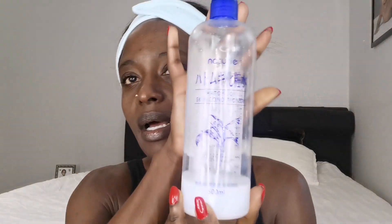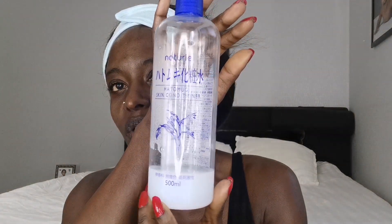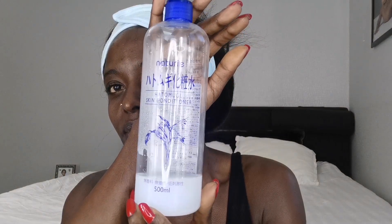So as you can see, there's nothing on my skin. The first product is a skin conditioner — this is the Naturi Hattomogi Skin Conditioner. As you can see, it comes in a very big bottle and it's almost empty. The good thing is it comes with a little spray bottle, which my daughter is using, so I use this one. It's affordable and you can use it on your whole body, but I just use it on my face — I moisturize my body enough.